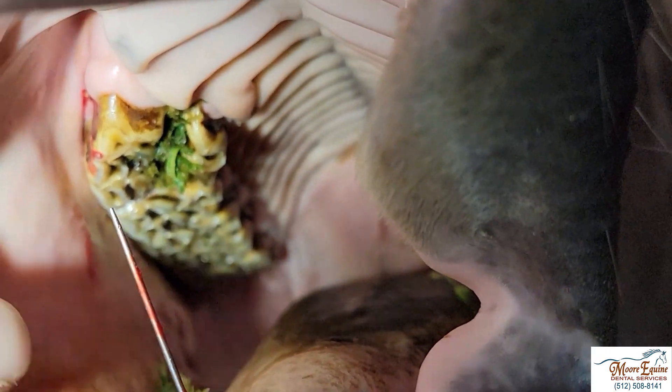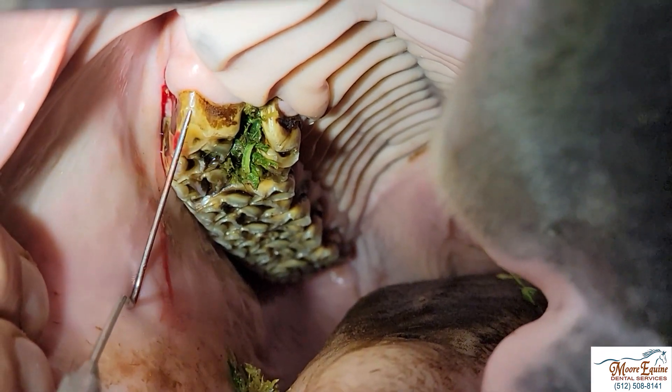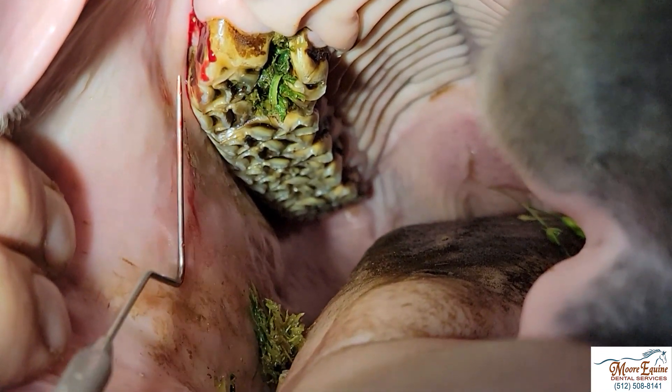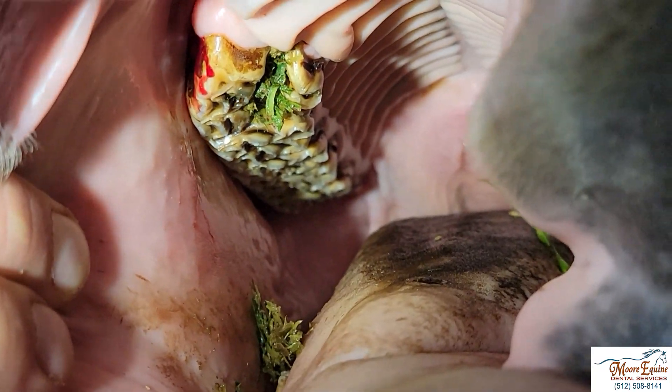Anytime you have a tooth that you suspect is bad, look very closely at the gingiva and use a very fine probe — you can just explore along there, and many, many times you'll find a drain track. If it's not there, it could be draining into the sinus, or it could be draining outside the mandible or maxilla.